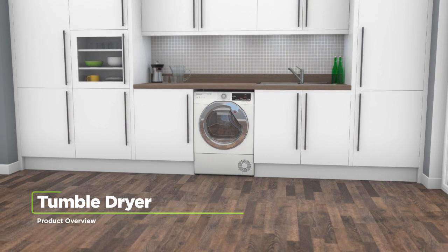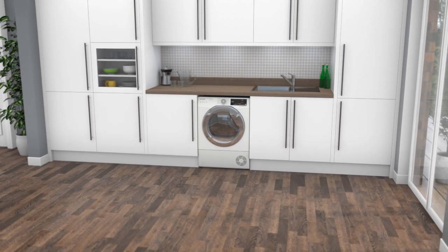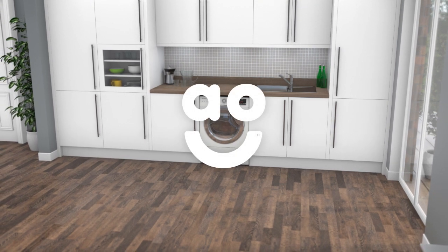If you're looking for a tumble dryer which is packed with innovative features to make laundry days effortless, this heat pump model from Hoover is the perfect choice.